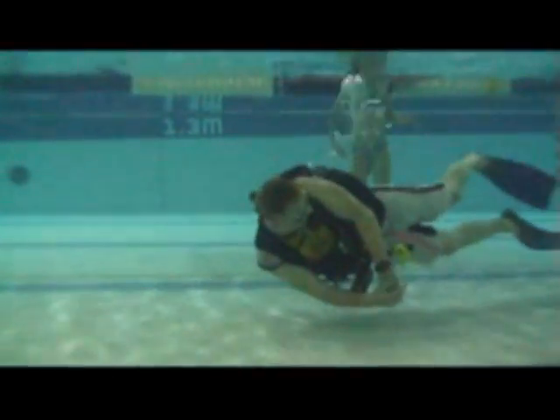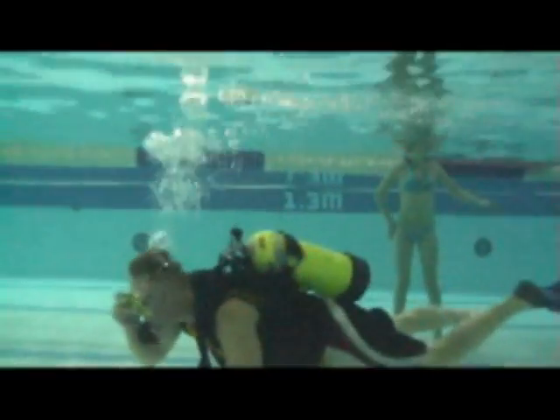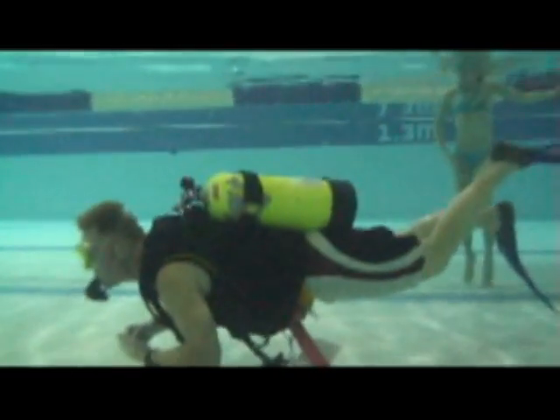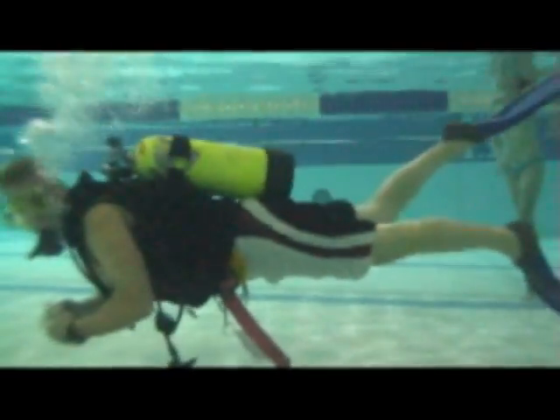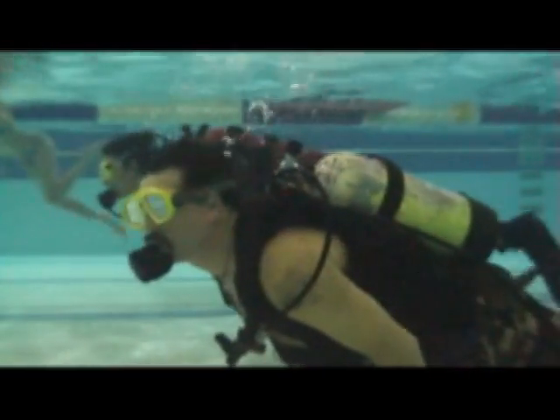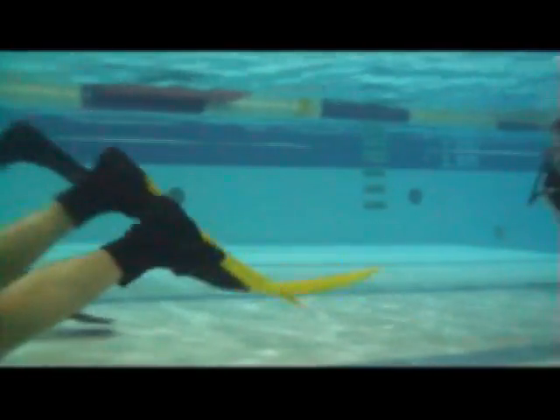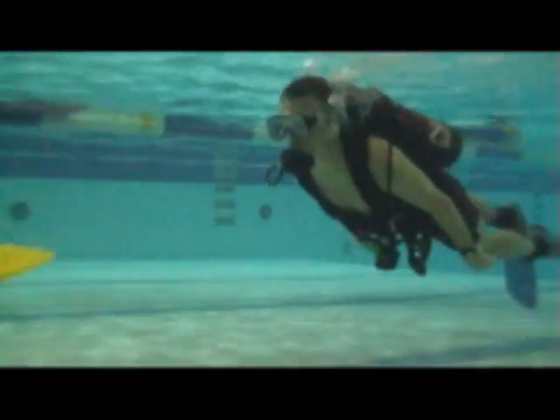Once everyone is feeling comfortable with the equipment and a few basic skills, we don our fins and try a few laps around the shallow end of the Castlegar pool. This is where participants begin to feel their first real taste of diving, becoming weightless as we move about on the bottom with effortless strokes of our fins.